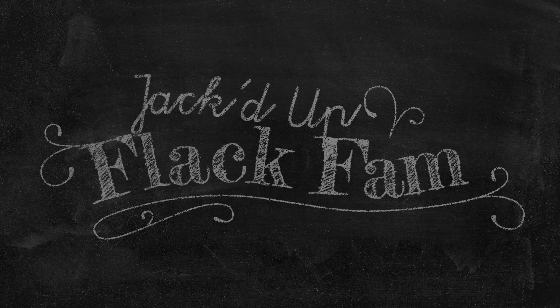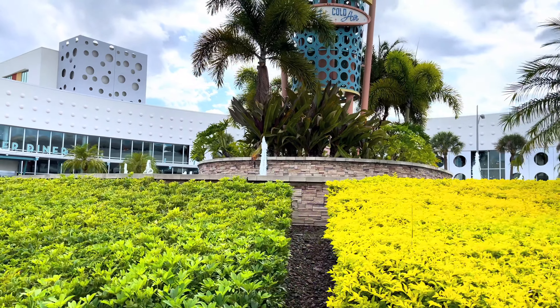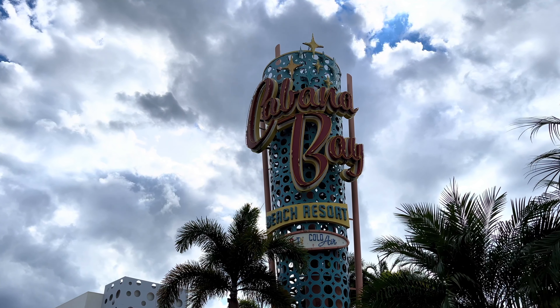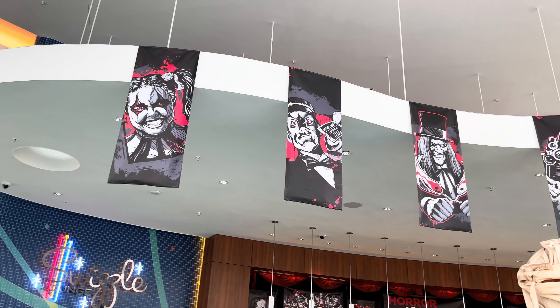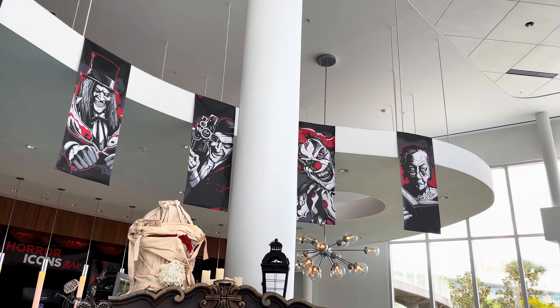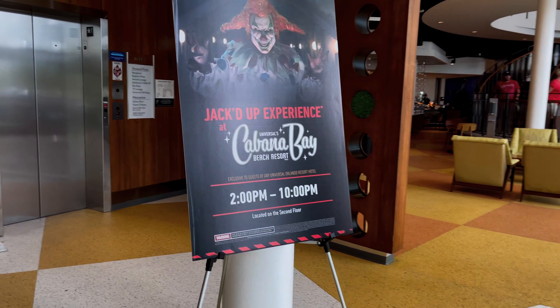Hey, it's Justin and Bethany and today we're going to be showing you our experience at the Jacked Up Experience. One of the perks of staying at Cabana Bay during Halloween is that historically they've hosted a Halloween pop-up experience for Universal Resort Guests Only. When we came a few years ago, it was Stranger Things and we completely missed it because we didn't pay attention to the schedule. So this time, we made sure to check the times and made it a priority.